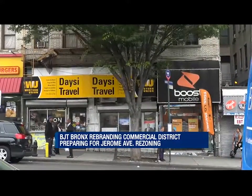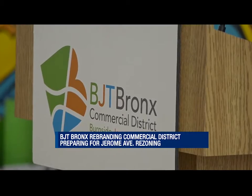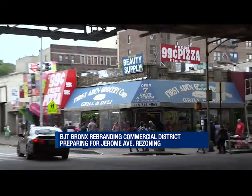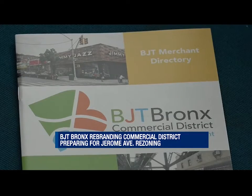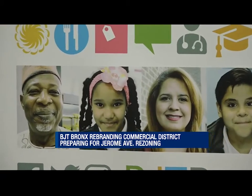With their Jerome Avenue rezoning approved, the BJT Bronx Commercial District — which stands for Burnside Jerome Tremont — is making a push to have their presence known in the area. With a grant from the City Small Business Services, the BJT Bronx now has its first ever Merchants Directory website.